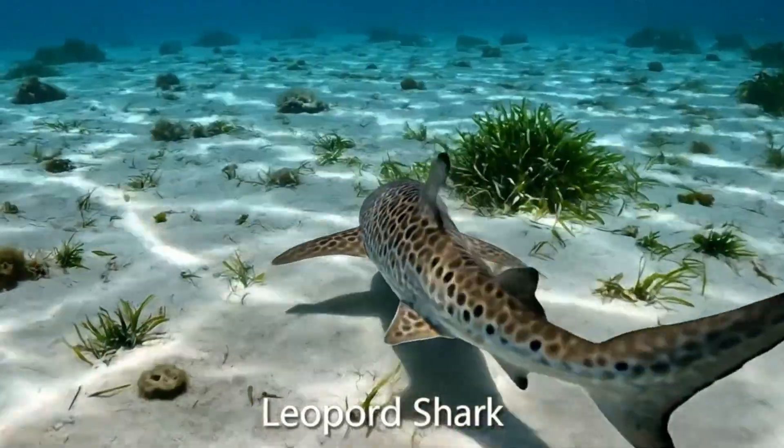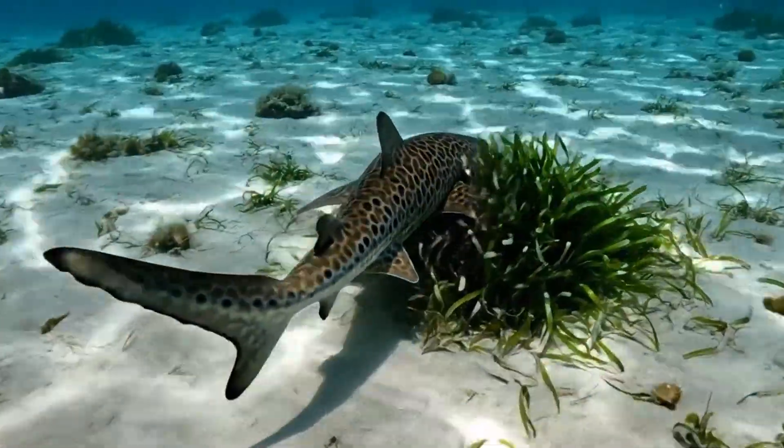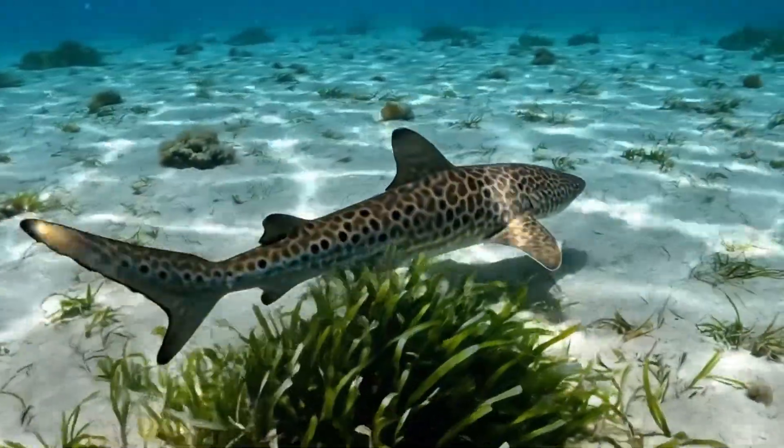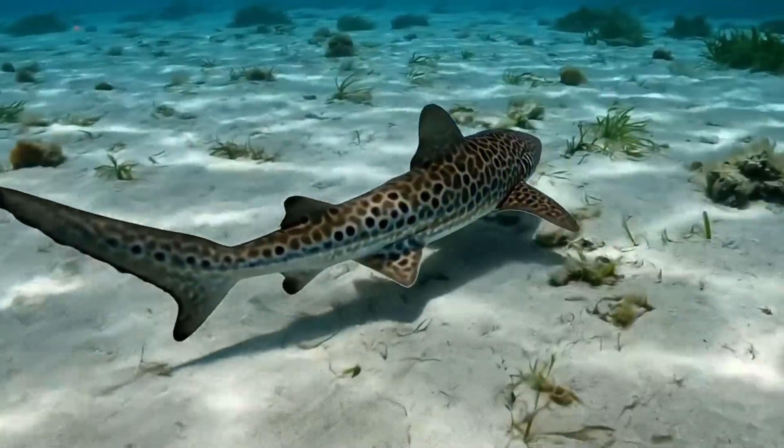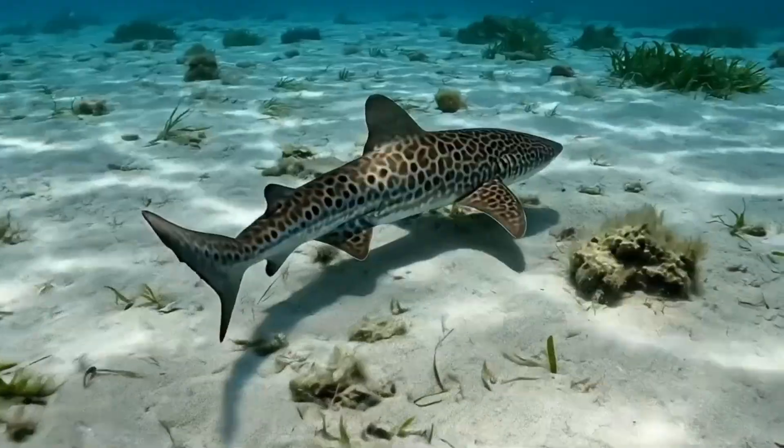This is a leopard shark. It has a beautiful spotted body, swimming in warm waters of the Eastern Pacific.